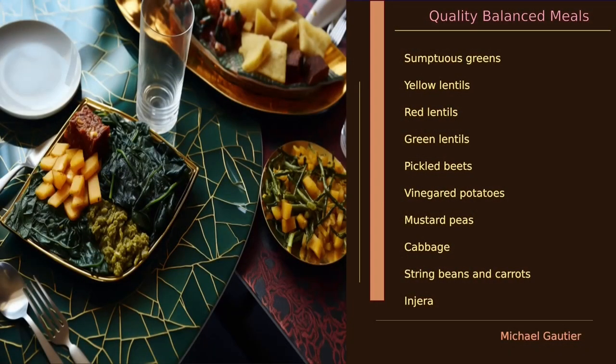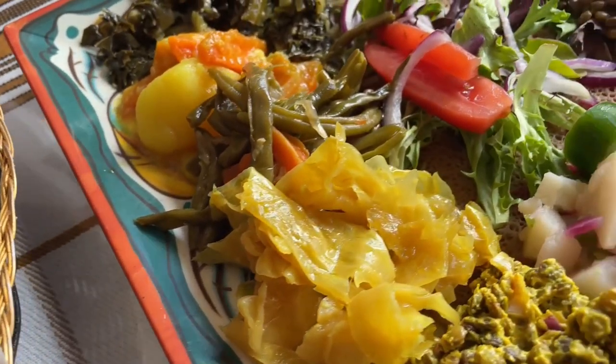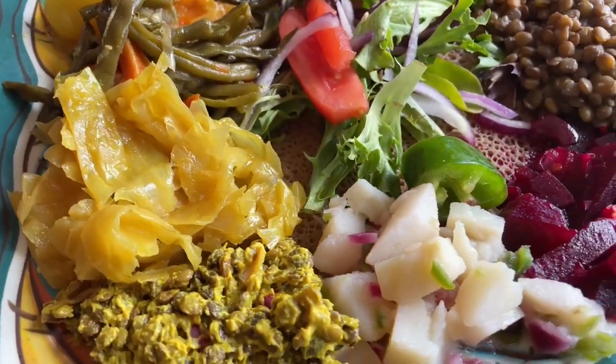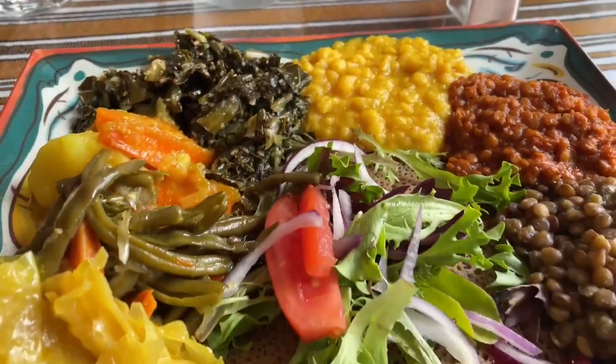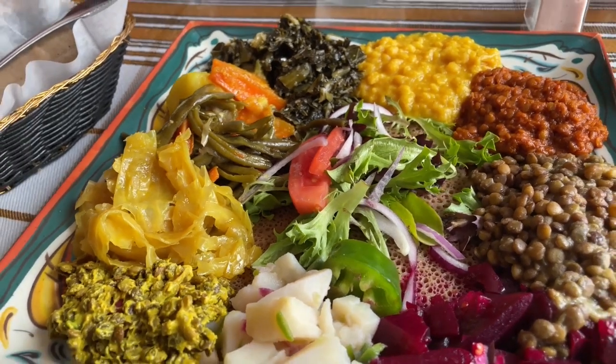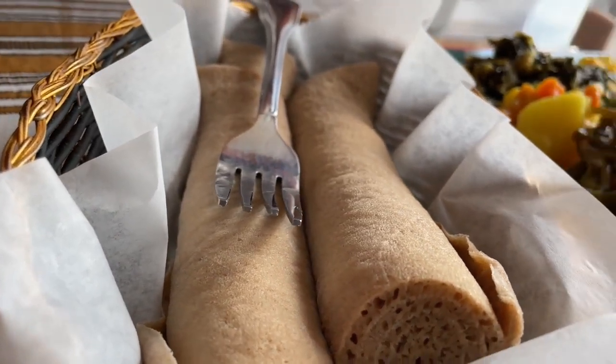Let's go in a different direction with something from Ethiopia called Yetsam Bayanatu — and that's injera bread. Here we have lentils of different varieties, collard greens, pickled beets, and vinegared potatoes. This entire plate is absolutely savory.